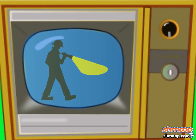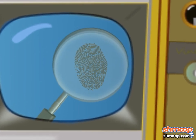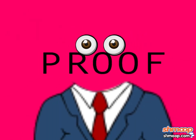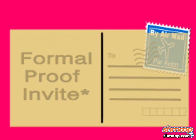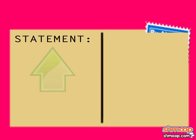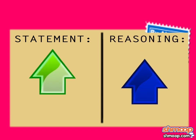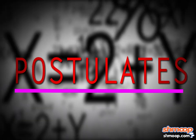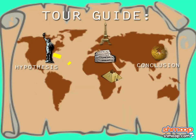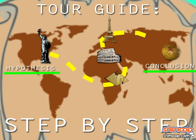Proofs are all about showing evidence for why something is true, kind of like the detectives on your favorite crime show. Formal Proofs take this a step further. They present the evidence in two columns: one for the statement they're claiming is true, and the other for the reasoning behind them. Usually these reasons take the form of definitions, theorems, postulates, or given information. They lead us step by step from the hypothesis to the conclusion, like fancy tour guides.